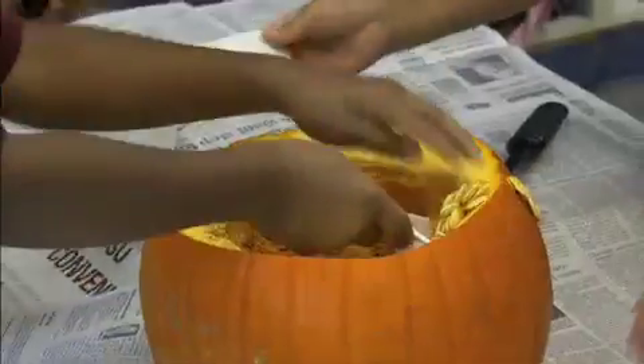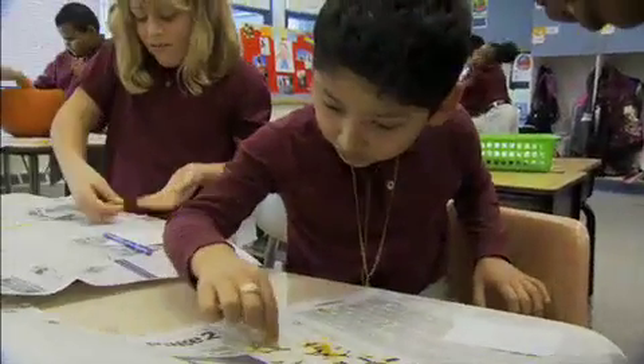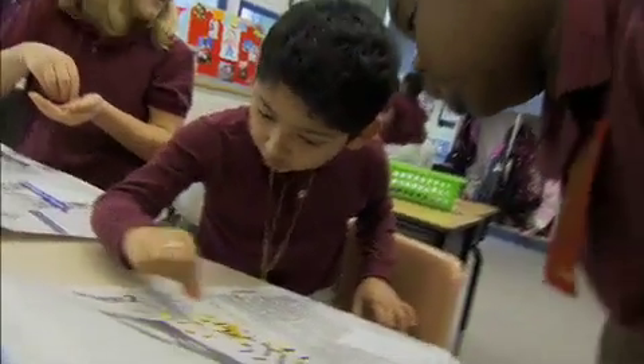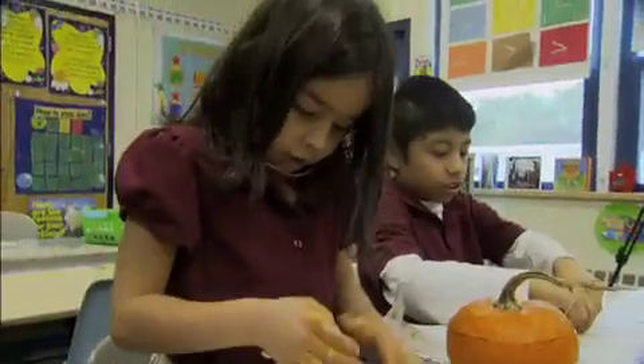The math component is really nice to bring in because some of these concepts are a little bit difficult for second grade. Estimating — it's not a concrete number sometimes, and it's hard for them to come up with a number. So when you're talking about something like a pumpkin and how many seeds, it's easier for them to think about that.